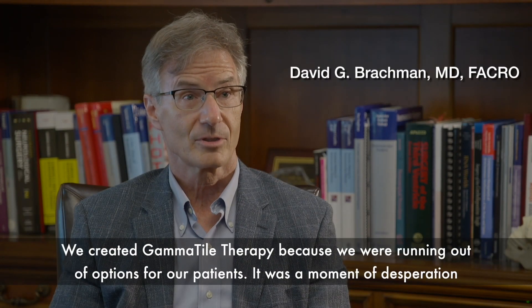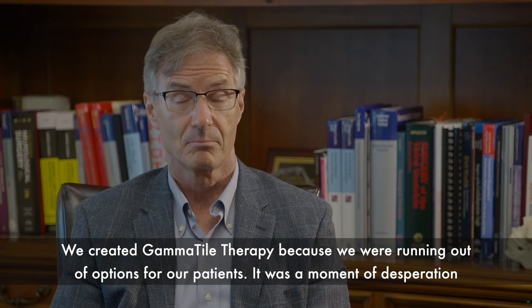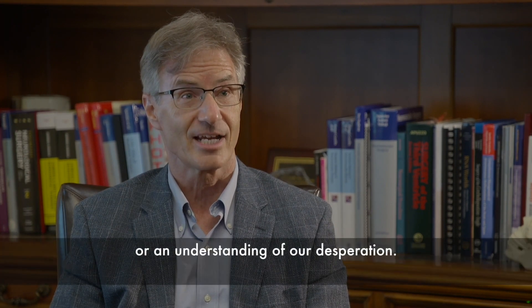We created Gamma Tile Therapy because we were running out of options for our patients. It was a moment of desperation — an understanding of our desperation.